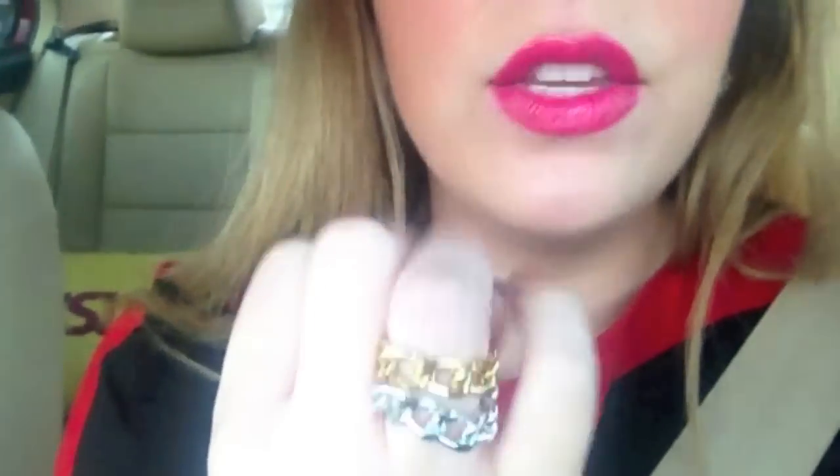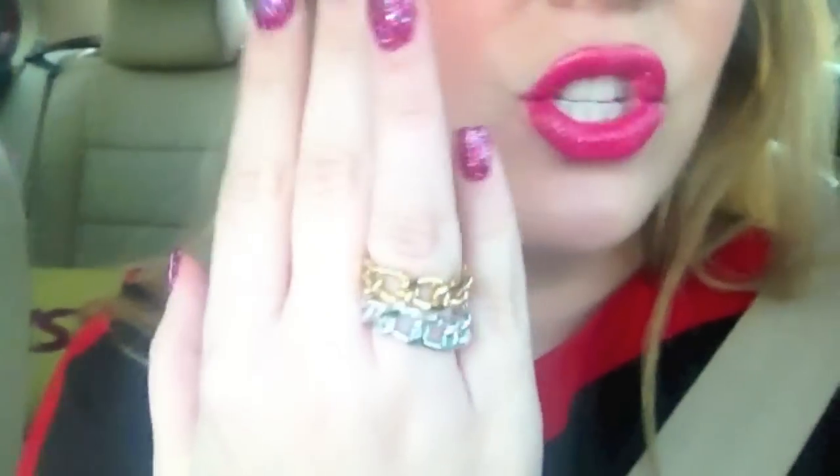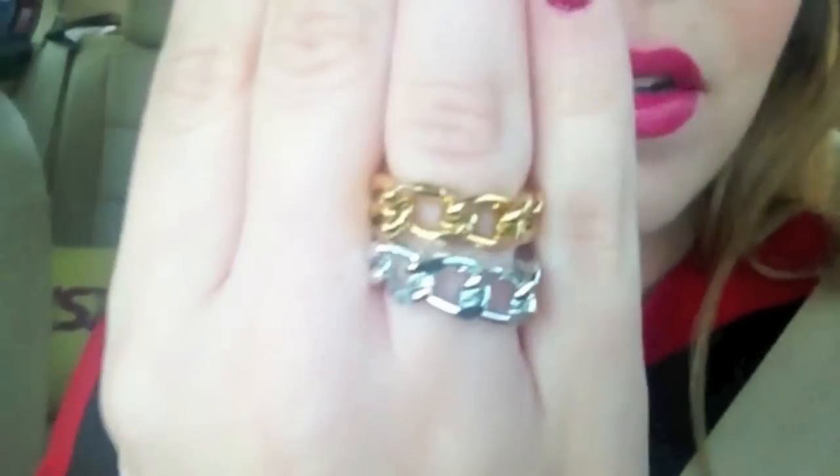I have these little teardrop earrings on, and also these new rings from LX Design — you can get them on www.shoplxdesign.com. Those just came in the mail today. There's someone walking their dog and they totally saw me filming just now. They're probably like, what the hell? Anyways, that's pretty much it. I just filmed a video.